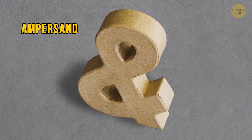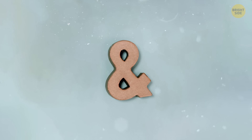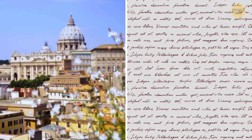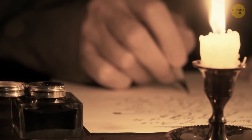The ampersand — surely you recognize it from brands such as M&Ms and H&M. It's the easiest way to abbreviate the word AND. This symbol's story started in ancient Rome, where Latin was the language of the people. To them, 'and' was like the French 'A.' Over the years, it evolved into the ampersand, likely to save room in the pages of super long letters.